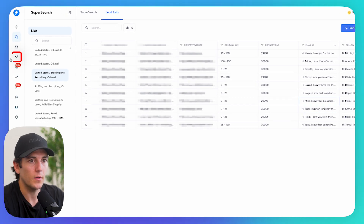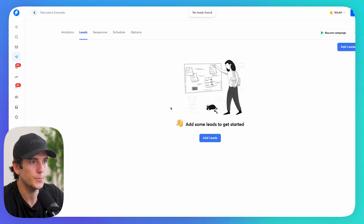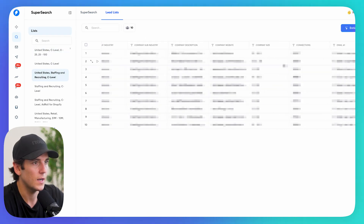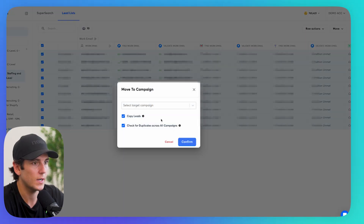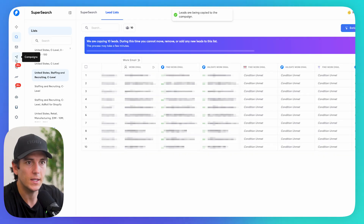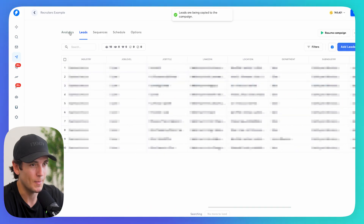What do we do with these? Simple. I go to my campaigns, add a new campaign, call it 'Recruiters Example,' click continue. I go back to my lead list — already enriched with the emails — select the leads, and move them to the 'Recruiters Example' campaign. It copies those 10 leads over, and if I go to leads inside the campaign, all of them are automatically added.